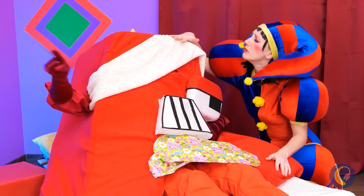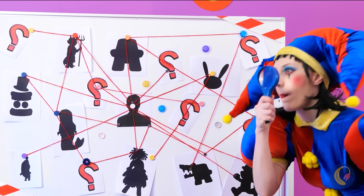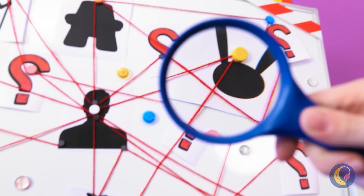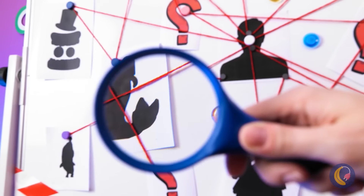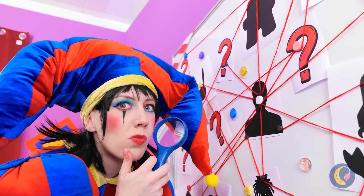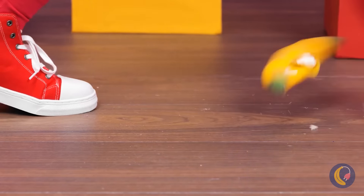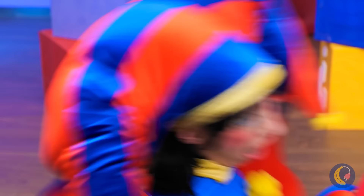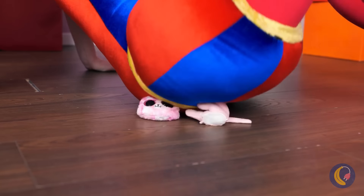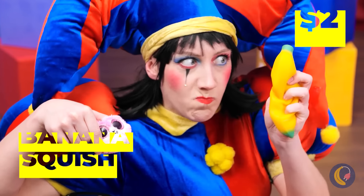Wait, he's trying to tell us something. He made an investigation board. It can help us solve this mystery. Looks like Pomni's on the case. Now she's on the floor. Make that cat — poor kitty. Don't worry.